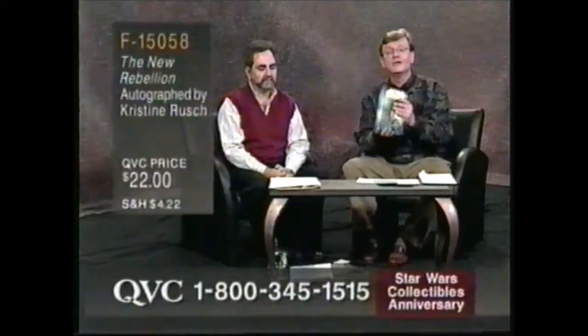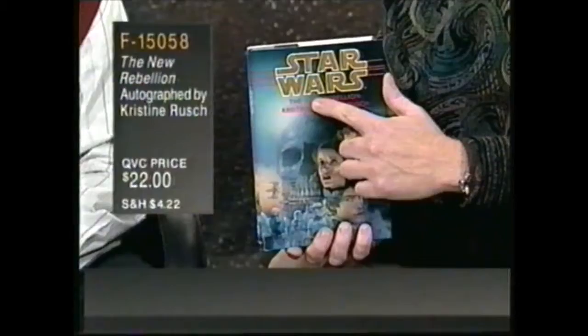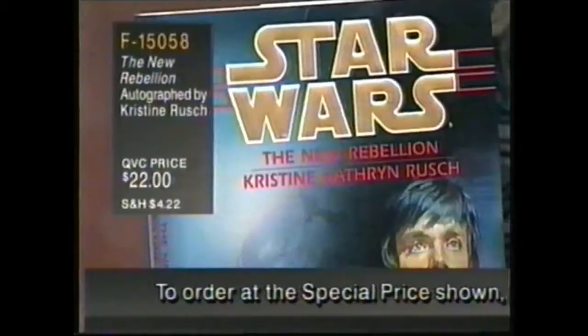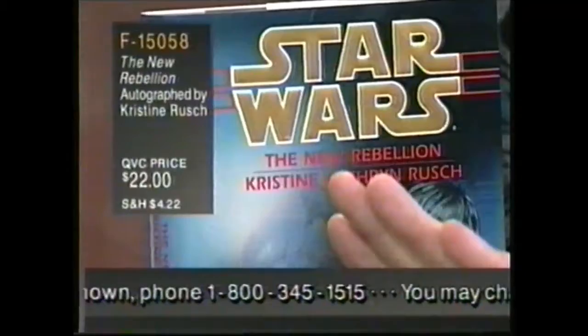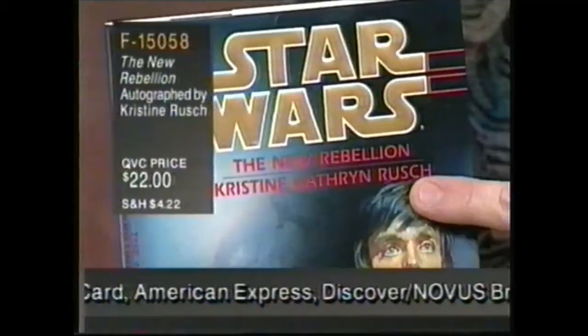A QVC worldwide premiere — you can't get this in the bookstores; you won't be able to for a couple of weeks. We got it before anybody: the brand new Star Wars novel by Christine Rusch. Christine is the Hugo Award-winning editor of Science Fiction Fantasy Magazine and also a fine author on her own, having done lots of science fiction novels. This one, The New Rebellion, is brand new to QVC and not in the stores. It's $22, F-15058. And we have Christine Rusch on the telephone.